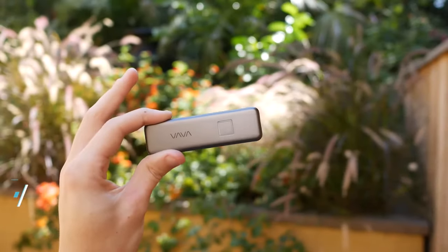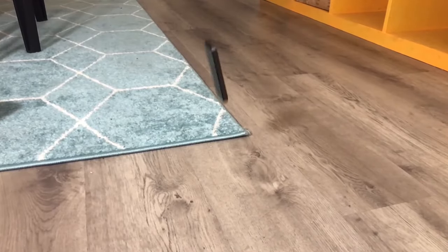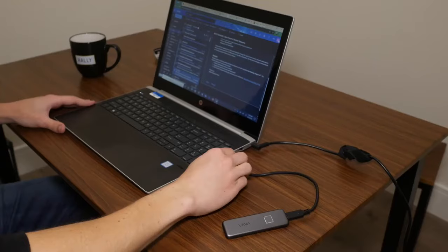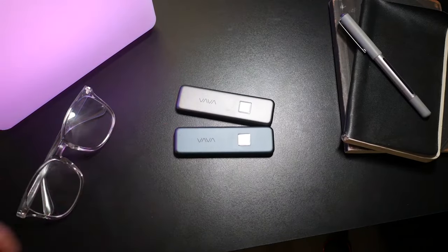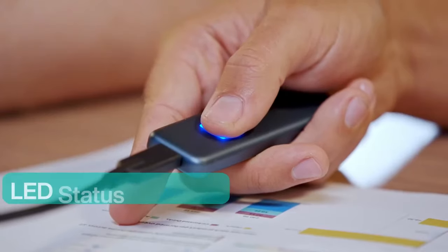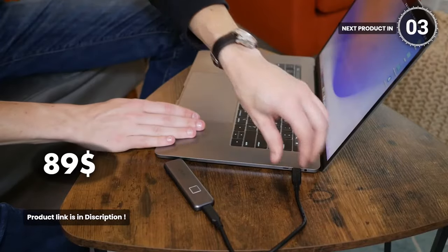The ABA SSD. This SSD is an amazing blend of security, speed, and style. With fingerprint encryption and AES 256-bit hardware encryption, your data is impenetrable. Register up to 10 fingerprints for seamless collaboration. The sleek design turns heads while the LED indicator keeps you informed. Transfer 10 gigabytes of data in just 20 seconds with speeds up to 540 megabytes per second. Say goodbye to game loading times with a 40% reduction, compatible with various devices and shock resistant. This SSD is built to last. It costs you $89.